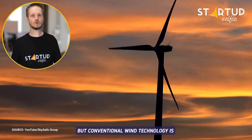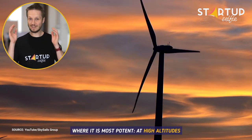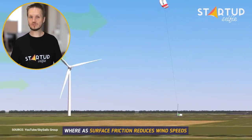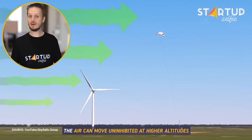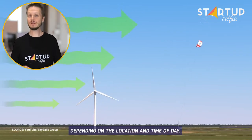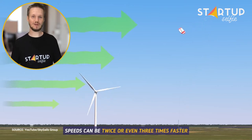But conventional wind technology is unable to exploit this resource where it is most potent – at high altitudes. Whereas surface friction reduces wind speeds closer to the ground, the air can move uninhibited at higher altitudes. Depending on the location and time of day, speeds can be twice or even three times faster.